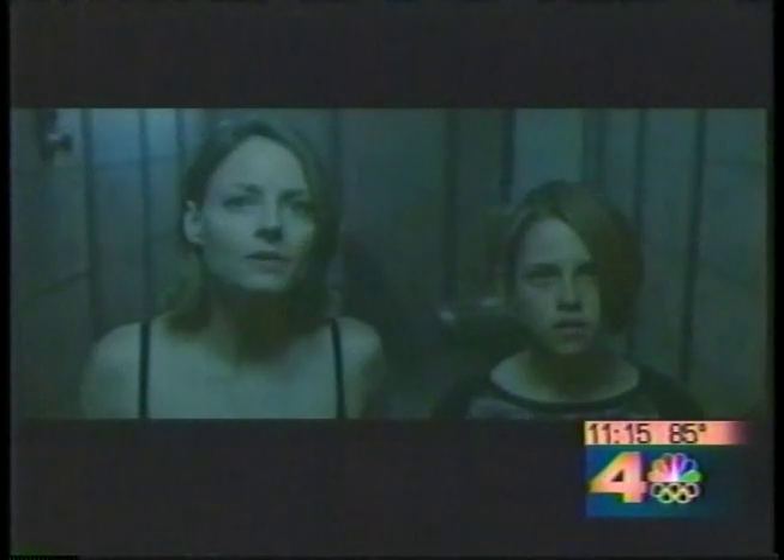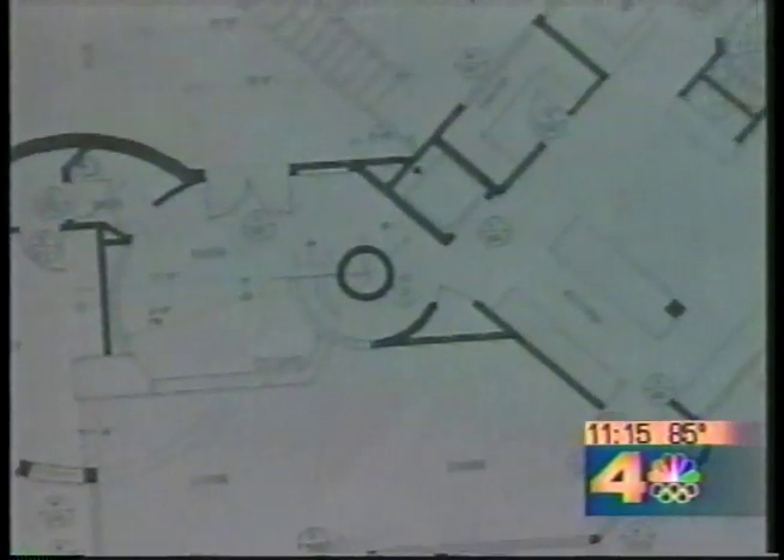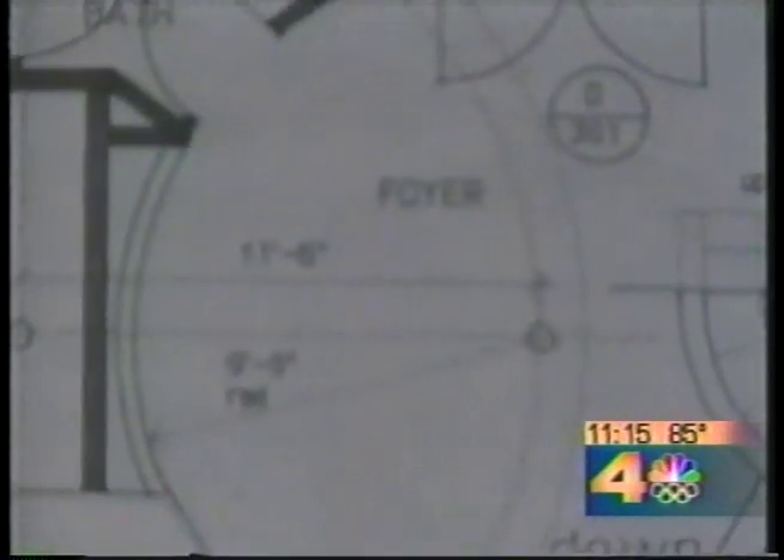There's so much secrecy surrounding these safe rooms, it's impossible to know how many homes have them today. Blueprints almost never divulge their presence, and even realtors are reluctant to talk about them.